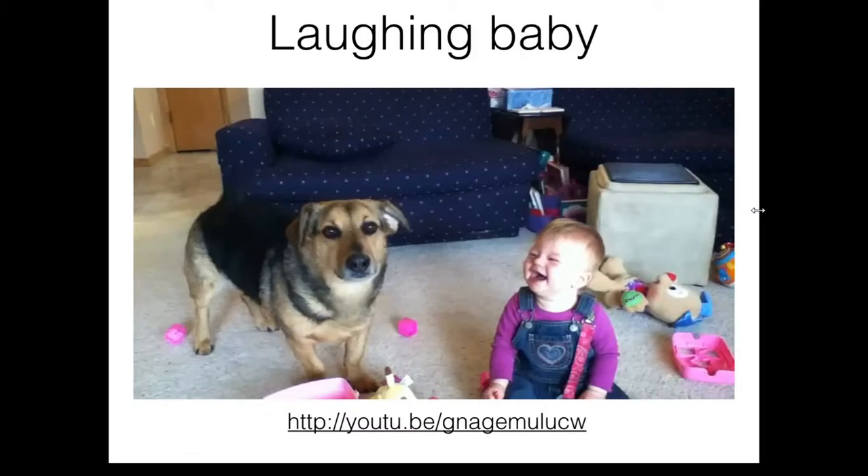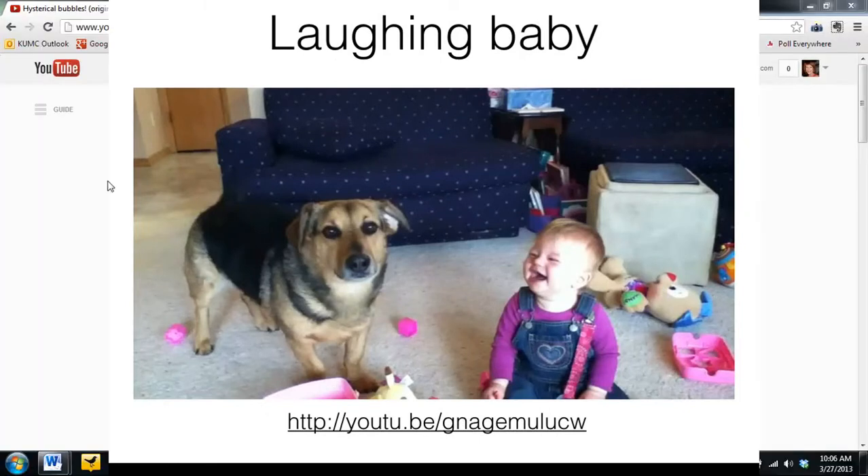This concludes our lecture on reaching and grasping. I'll leave you with a video of a laughing baby.